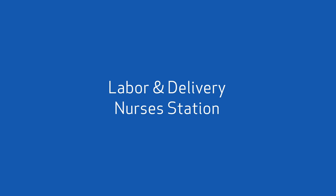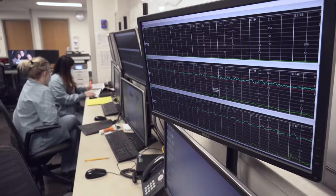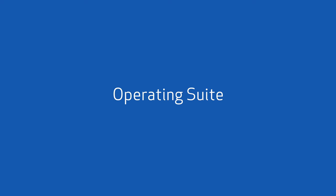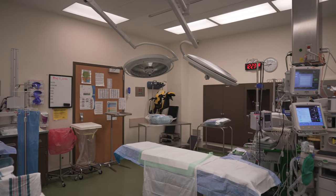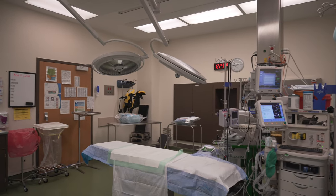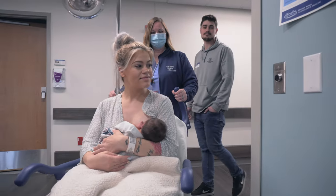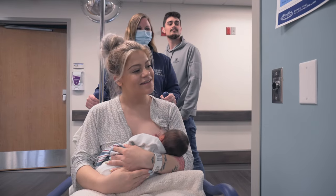Monitors in this area allow us to watch over the moms while we do our charting. Central monitors make it possible for doctors and nurses to check on any of our patients at all times. Planned and emergency cesarean deliveries take place in our technologically advanced obstetrics operating room, which is centrally located for quick access. We celebrate the birth of every baby with a soft lullaby heard throughout the hospital.